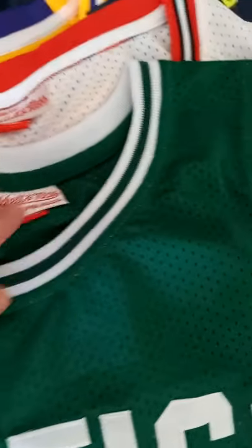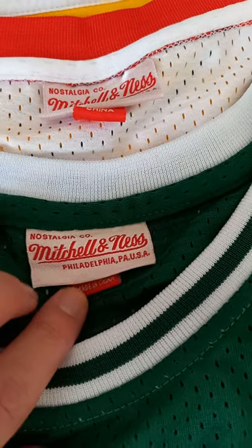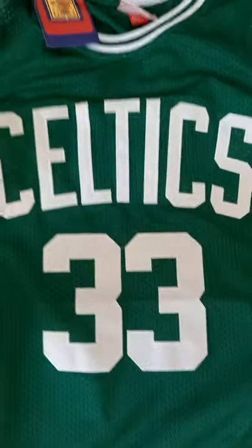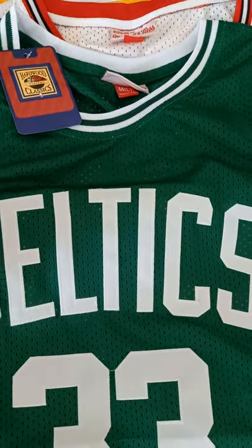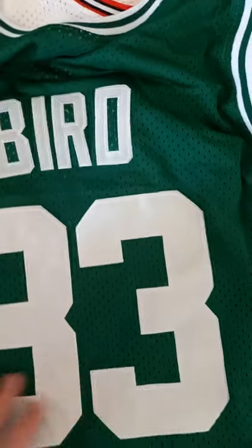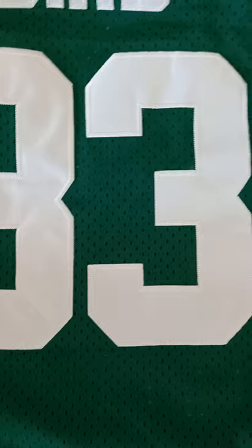You also have this stitching and badge here — Mitchell & Ness, very nice. It's a size L because that's what I wear, so it fits true to size when it comes to NBA t-shirts. You can also have a look at the back — you have the number and the name. It's pretty well done, so I'm really happy with this one.